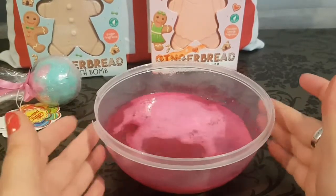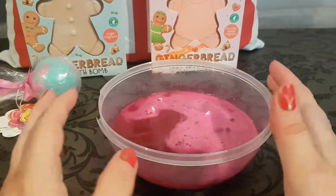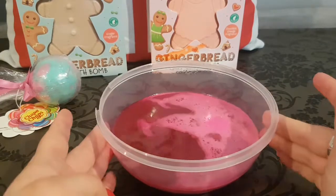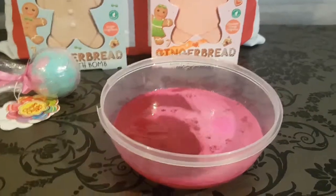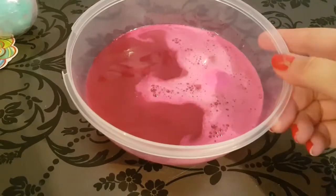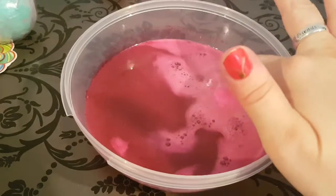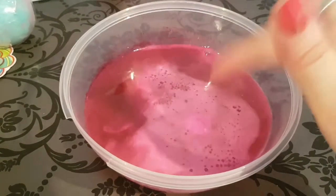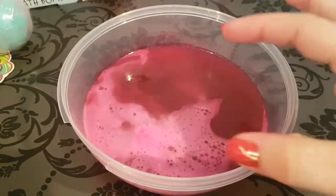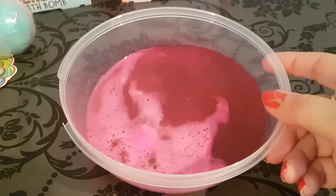If you have any small children, nieces, nephews, or anybody who loves relaxing in a bath, this is a great gift idea as a little stocking filler for Christmas. Look at this gorgeous deep color that we're getting right down to the very very last bit of this bath bomb — you're getting fizz that is so amazing and so gorgeous. I'm loving this color.